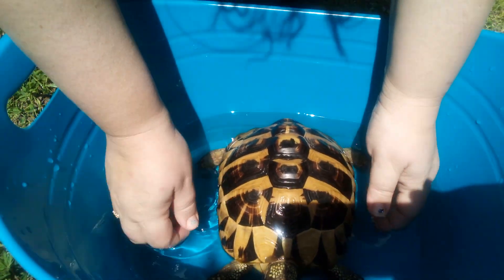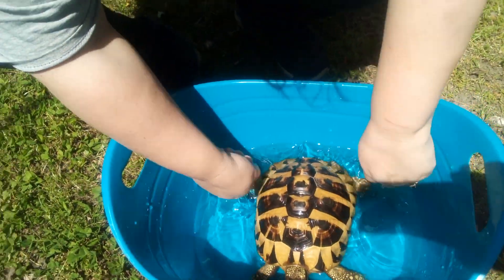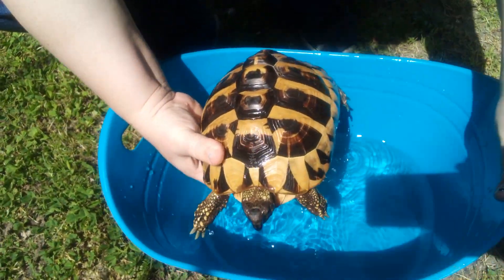Look at that pretty shell. Look how gorgeous that shell is. My goodness.